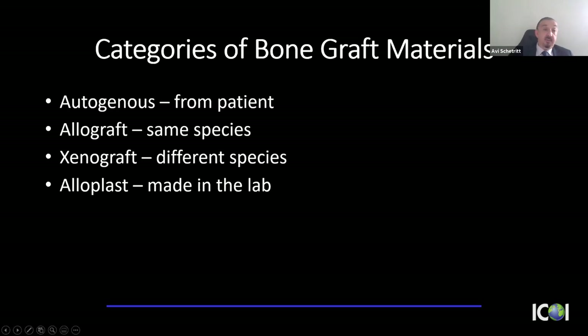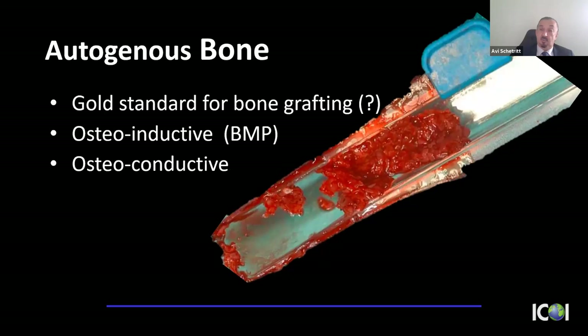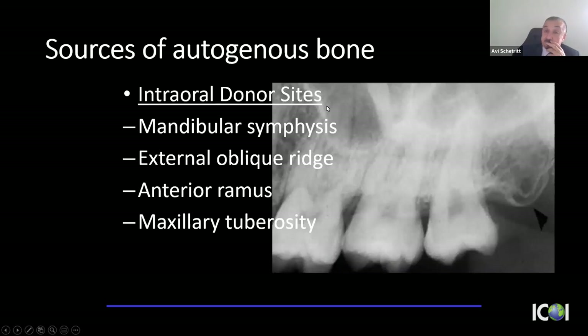Categories of bone grafts: autogenous bone from the patient; allograft from the same species — human; xenograft from a different species; and alloplast — synthetic. For many years, autogenous bone was considered the gold standard: it's living tissue, has osteoinductive properties and BMPs. However, I only harvest intraorally, from sites like the mandibular symphysis, external oblique ridge, ramus, or tuberosity. The limitation is a second surgical site, which increases morbidity, additional chair time, and limited harvest volume.